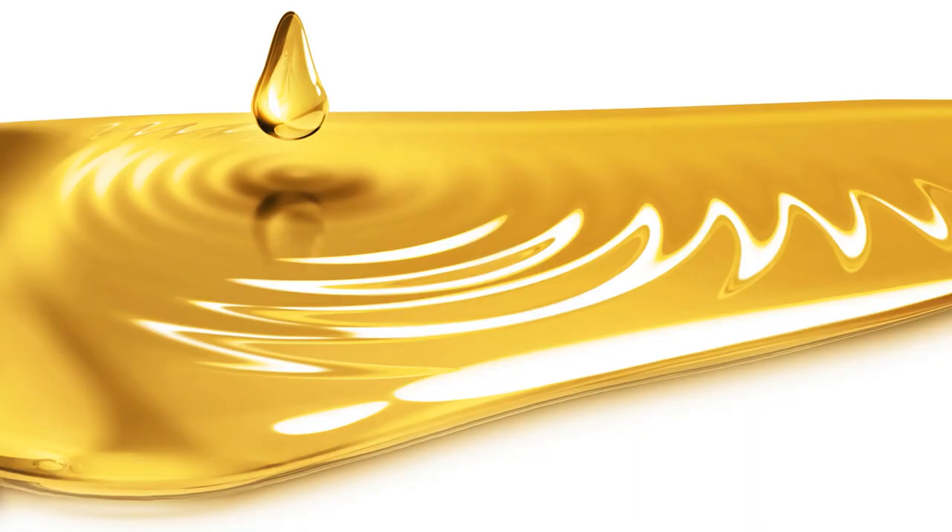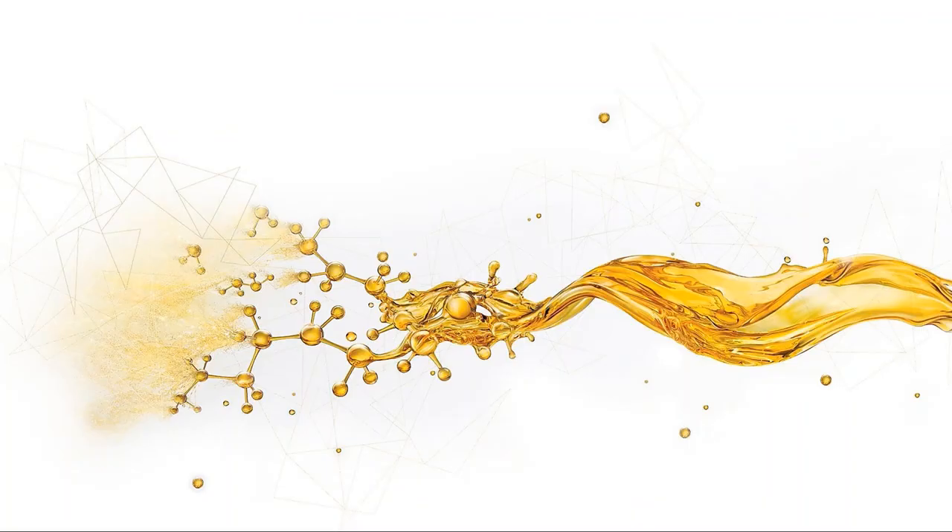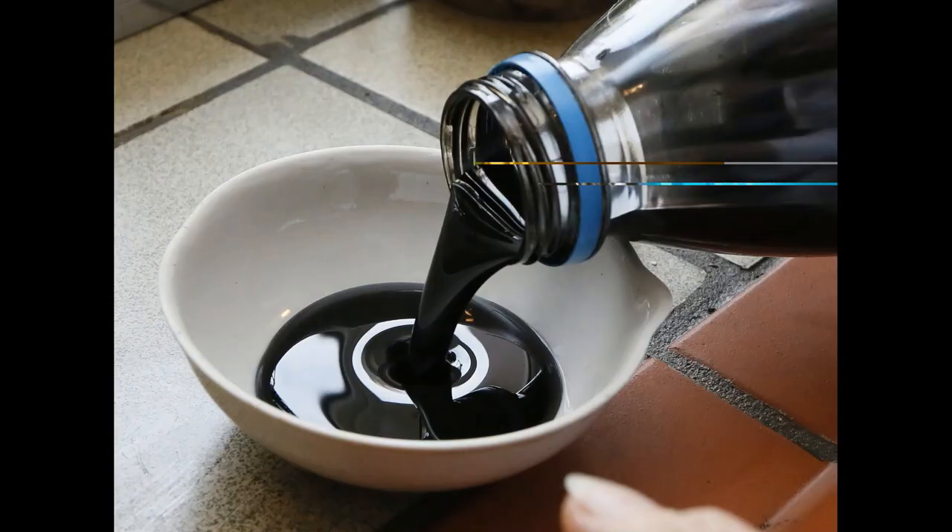Number five: lubricant. Grease, oils, and fats fed the first wheeled vehicles. As long as there have been wheels, there has been the need for lubricant. Any tribologist will tell you that it serves to reduce friction, conserves energy, reduces wear and tear, prevents overheating, and reduces noise.